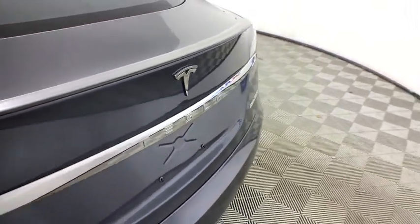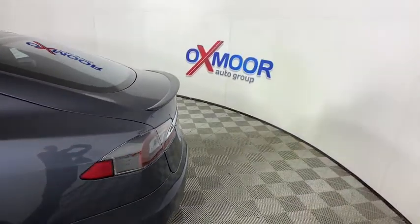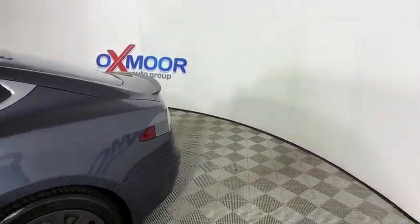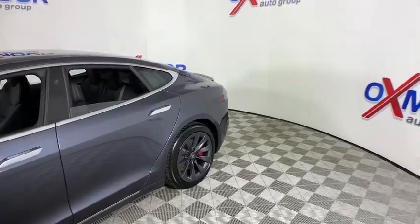Stop by and take a look at the 2020 Tesla Model S. Model S is the world's first premium electric sedan, providing an unprecedented driving range without burning a drop of gasoline.